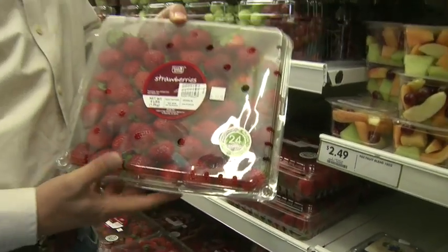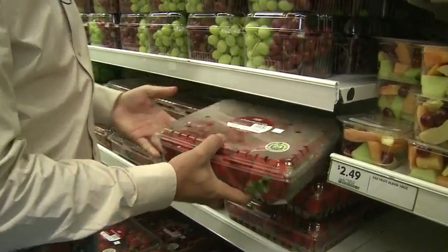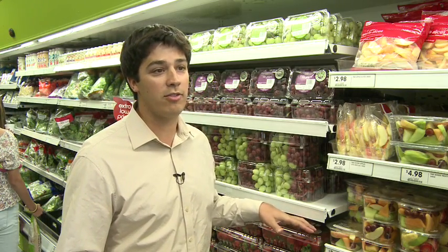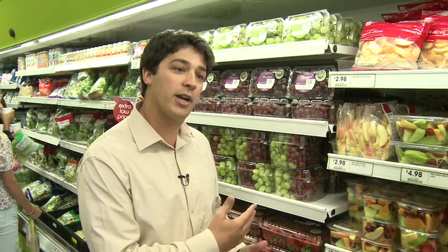That means that our product goes from the pack house to our stores within 24 hours. Anytime you see Farm to Store 24 on any one of our products, you know that we've gone through extra care and extra steps to get it there that quickly.